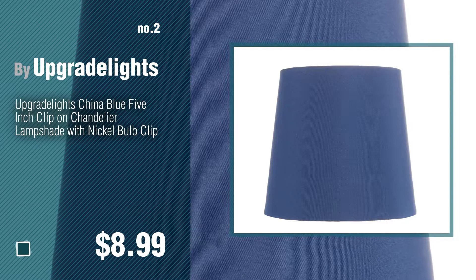Number two by Upgrade Lights. Number three by Milton Industries. For more details about these great lamp shades, just click the info circle. Number four by Upgrade Lights.